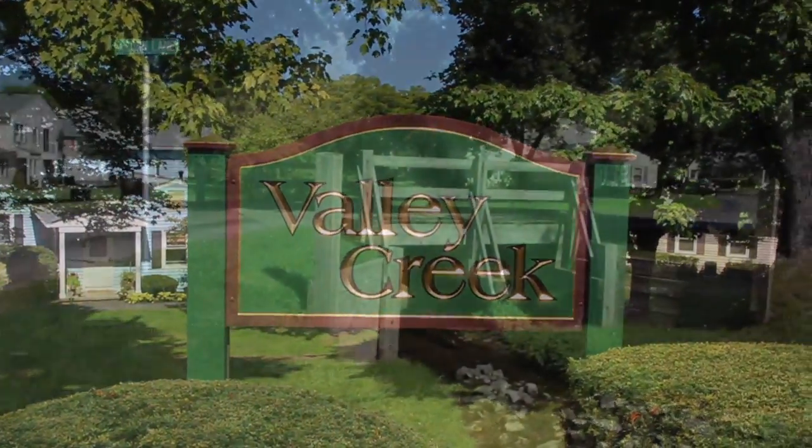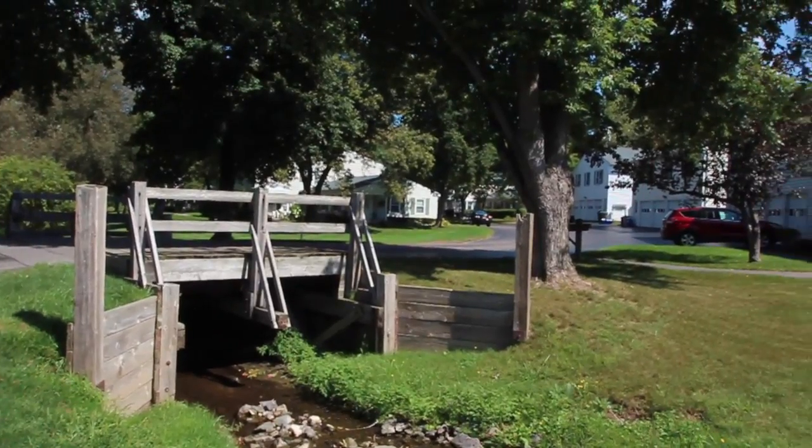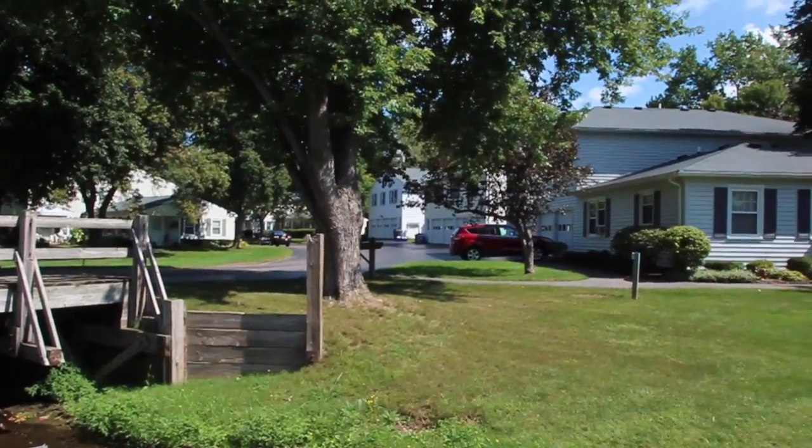A very desirable location and beautifully situated within the wooded area of Valley Creek, overlooking a gorgeous green space.